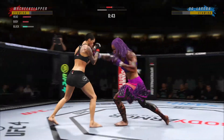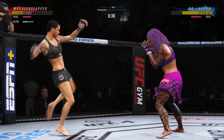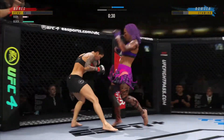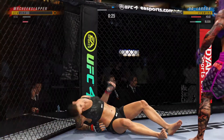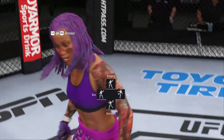Both fighters exchange in the pocket — right punches there. How is she still standing? Brutal knee to the leg. Huge strike. Oh my goodness! What a fight. That'll get the crowd on its feet.